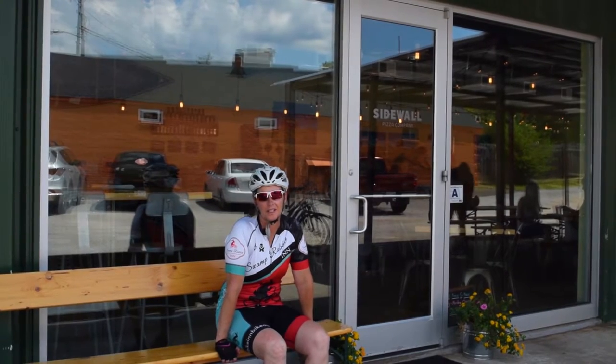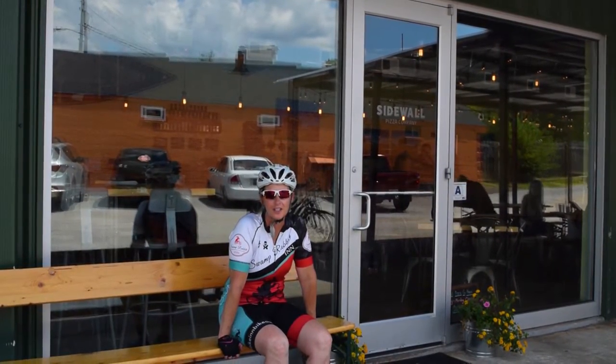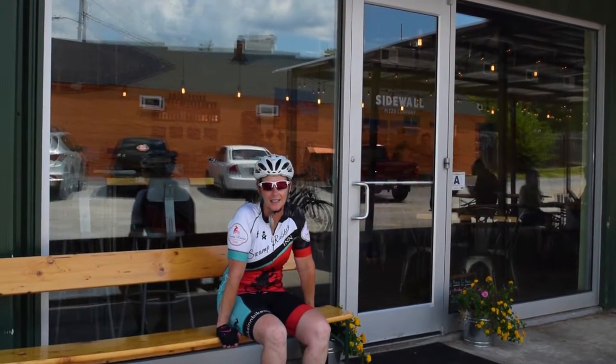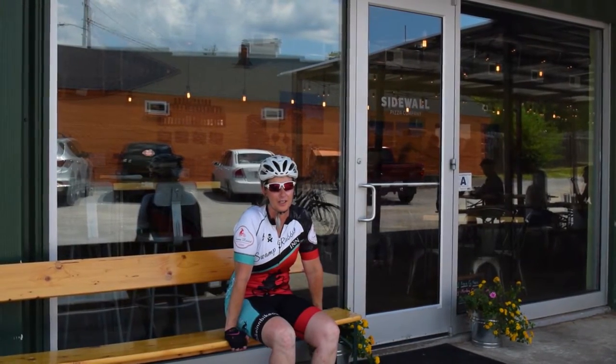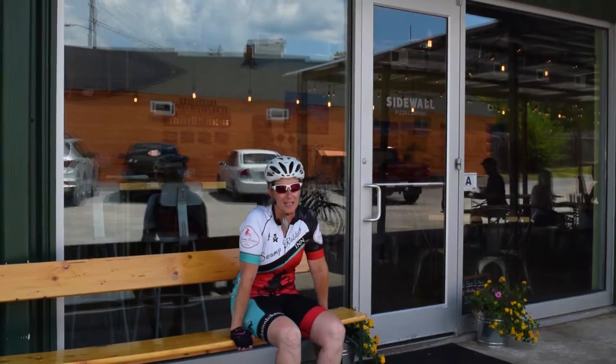This is Sidewall Pizza — one of our favorite lunch and dinner spots. The pizza is excellent, but there's also a great collection of beer, really awesome salads, and homemade ice cream.